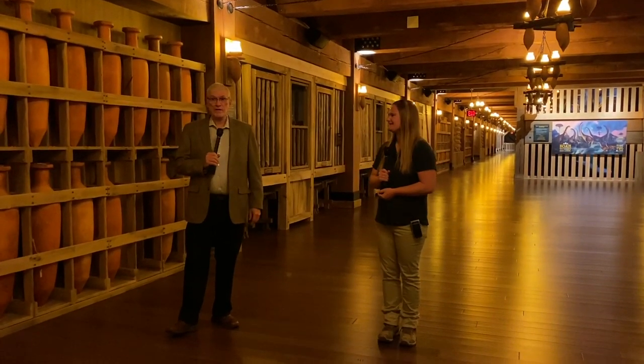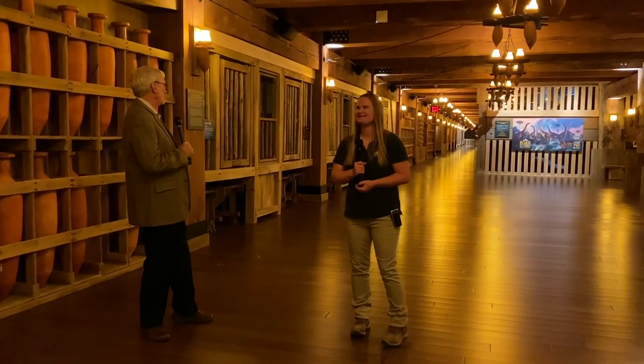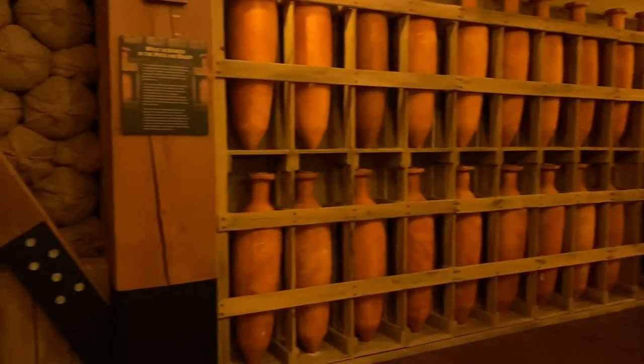Well hi everyone, here we are in the massive ark. This really is a massive structure. 510 feet long, 85 feet wide, 51 feet high and it's 15 feet off the ground. It's massive.